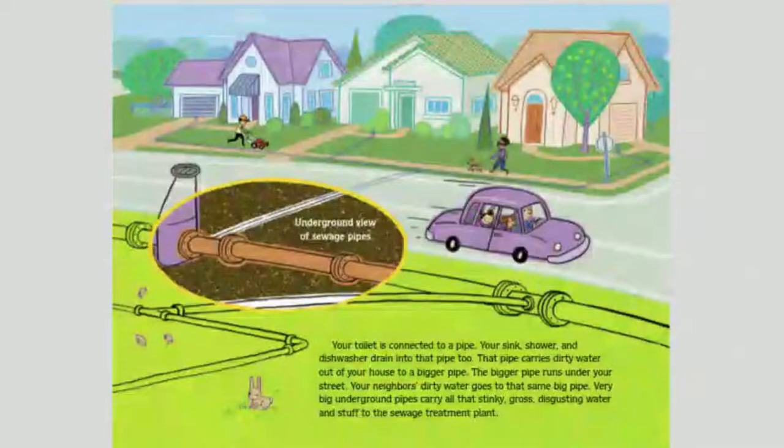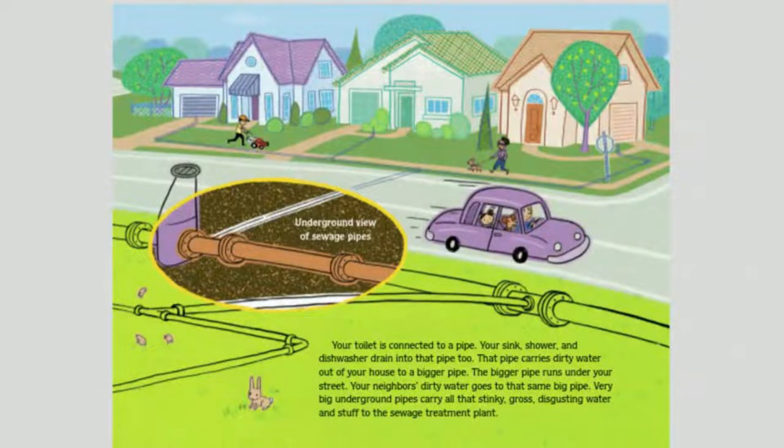Your toilet is connected to a pipe. Your sink, shower, and dishwasher drain into that pipe too. This pipe carries dirty water out of your house to a bigger pipe. The bigger pipe runs under your street. Your neighbor's dirty water goes to that same big pipe. Very big underground pipes carry all that stinky, gross, disgusting water and stuff to the sewage treatment plant.